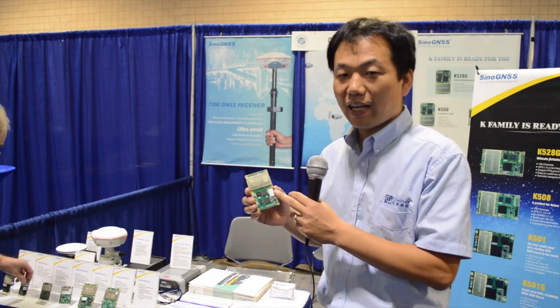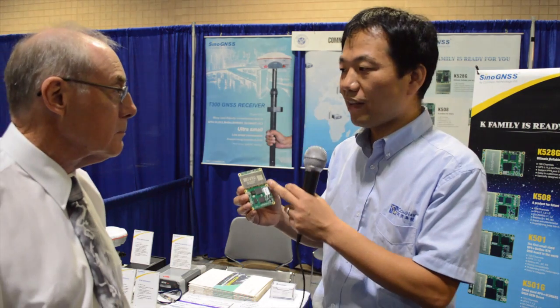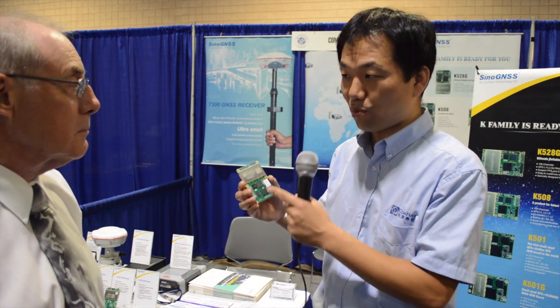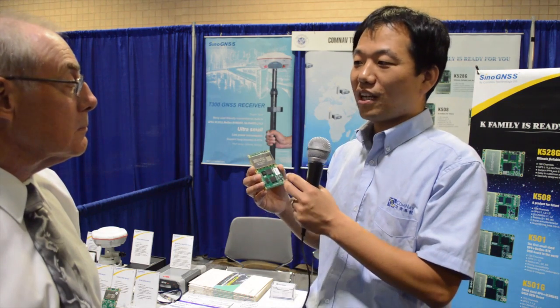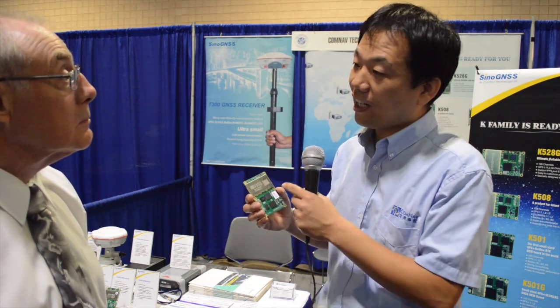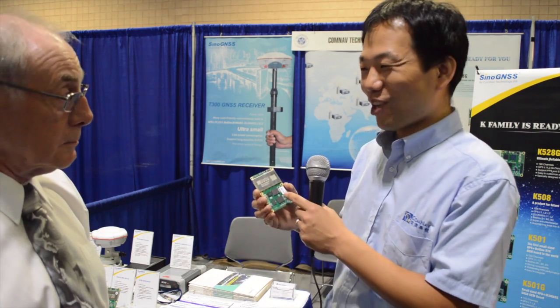This OEM board is an update of our K5 family — it's the K708. It's our new product supporting three constellations, tracking more than eight signals: GPS L1, L2, and L5; BDS B1, B2, and B3; and also GLONASS G1 and G2.